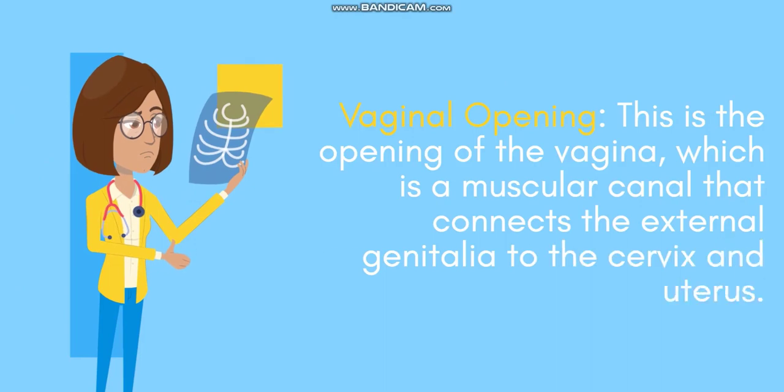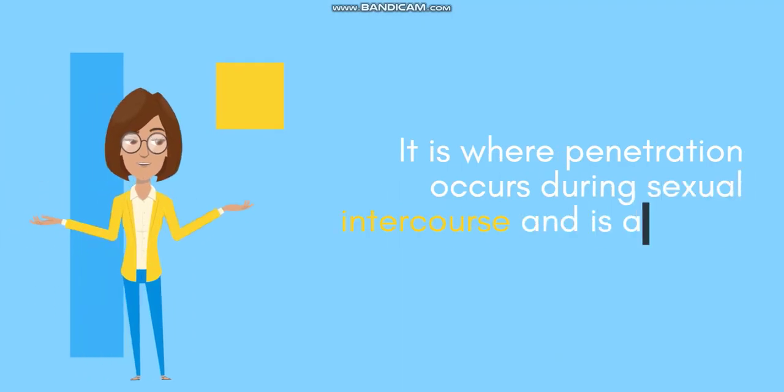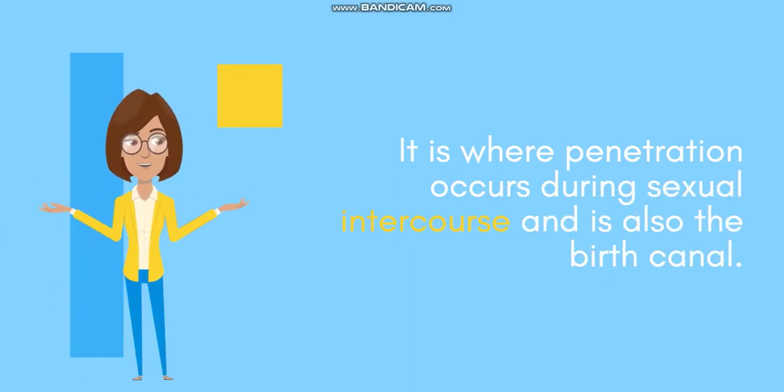Vaginal opening: this is the opening of the vagina, which is a muscular canal that connects the external genitalia to the cervix and uterus. It is where penetration occurs during sexual intercourse and is also the birth canal.